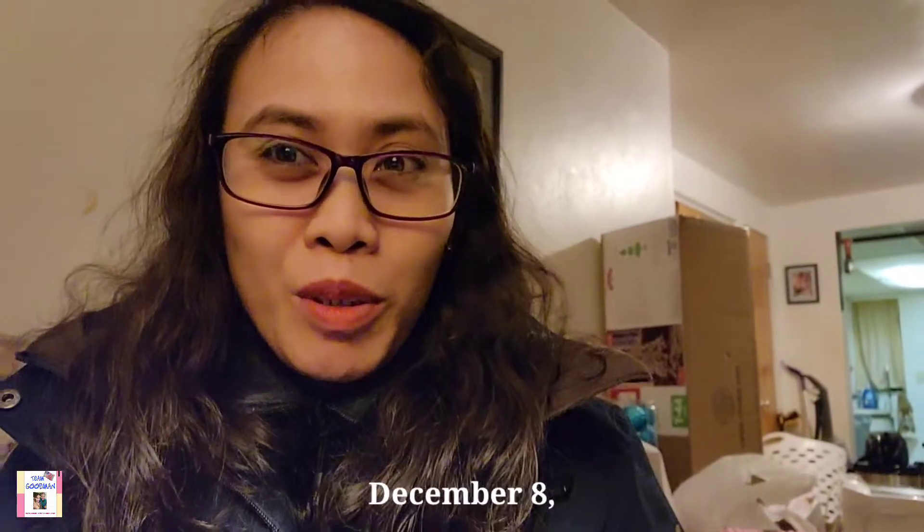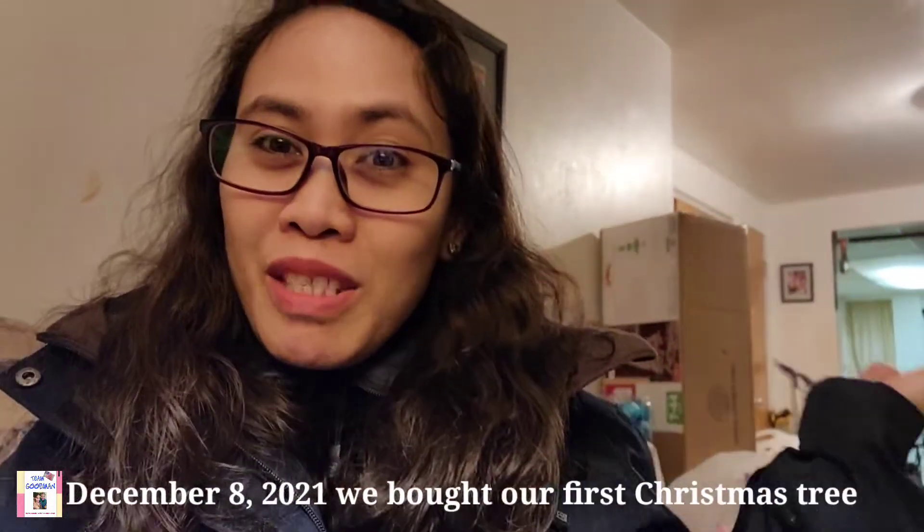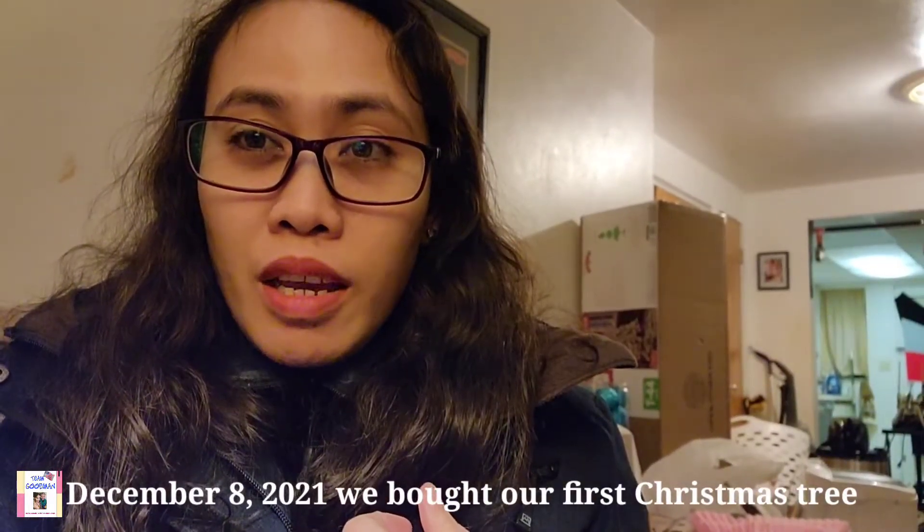Hello, hello, welcome to Team Goodman. So finally we're able to buy our Christmas tree, but my sweetie said we're gonna fix it up and put the balls on it by next week. So for a while I'll just show you what we bought in Walmart, because it almost ran out of trees. We got some of the Christmas balls also, and the little one here, she's very, very excited.